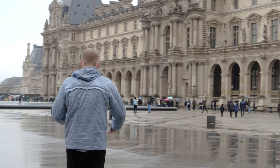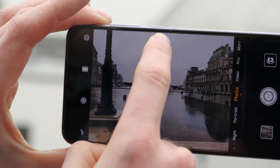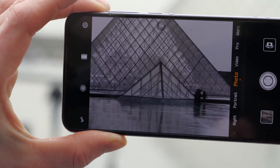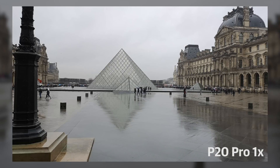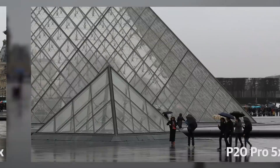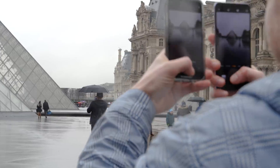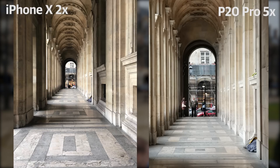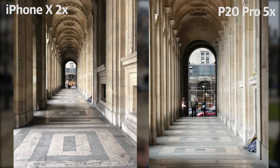Huawei's zoom options really work. Not only is there a three times optical zoom with a telephoto lens, but the five times hybrid zoom is effective too. That last one works much better than I thought it would — a trend that will continue all through the day. Take a look at my picture from the P20 Pro versus the iPhone X for comparison. Note how the P20 Pro can get much closer to the people right at the end of the corridor and still with manageable noise levels.